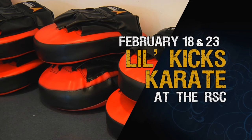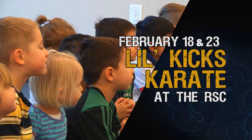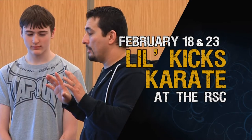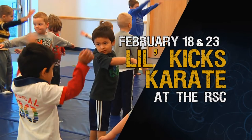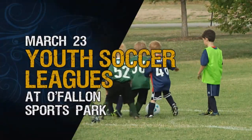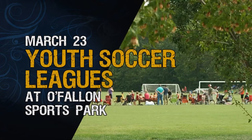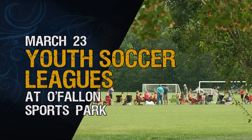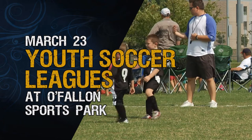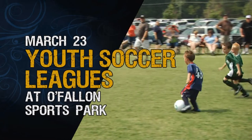Improve your child's coordination and confidence with Lil' Kicks Karate. Kids ages 3 to 5 will learn basic karate skills in this five-week introductory class, as well as discipline and social skills. Two class options are available, with one starting on February 18th and another beginning on February 23rd. Young players will also love our exciting eight-game soccer leagues. With an emphasis on soccer skills, rules, and fun, leagues are available for children between the ages of 4 and 11. Games are played on Saturdays starting in late March, but early registration ends on February 7th, so sign up today.